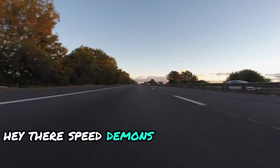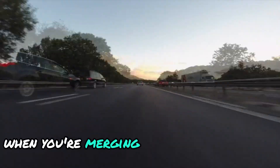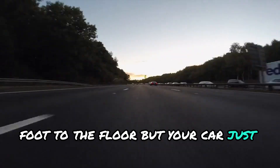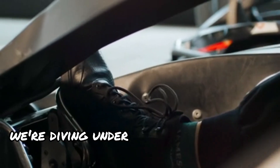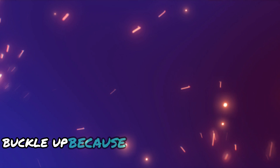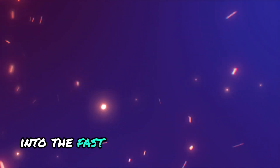Hey there, speed demons and Sunday drivers alike. Ever had that heart-stopping moment when you're merging onto a busy highway? Foot to the floor, but your car just hesitates? Yeah, that's the dreaded delayed throttle response. And today we're diving under the hood to uncover why it happens and how to fix it. Buckle up, because by the end of this video, you'll be accelerating smoothly into the fast lane of car knowledge.